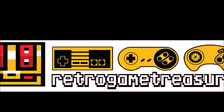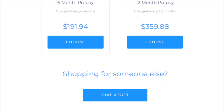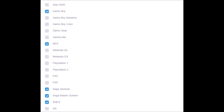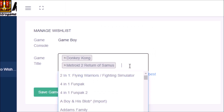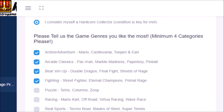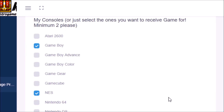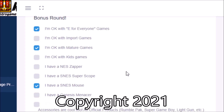Retro Game Treasure is a subscription service that starts at $35.99 a month with $8 shipping, although you can do three, six, and twelve month prepays to get a discount. Each box contains three to five games from systems you select, including the Atari 2600, Game Boy, Game Boy Advance, Game Boy Color, Game Gear, GameCube, NES, Nintendo 64, DS, PS1, PS2, PS3, PSP, Genesis, Master System, Super Nintendo, Wii, Xbox, and Xbox 360. The online system lets you enter games you already own to avoid duplicates and wishlist games you'd like to receive — with no limit on either list. You also fill out a survey about game condition preferences, genres, themes, accessories, imports, kids games, mature games, and more. Use my referral link in the description below.